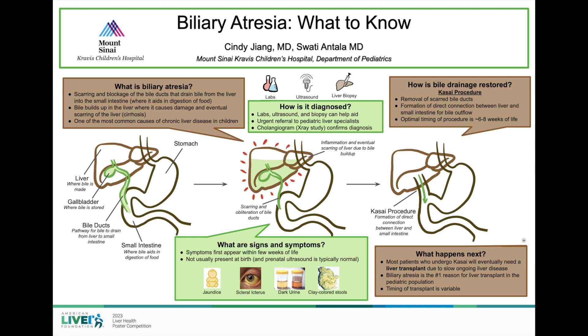Once the diagnosis is confirmed, a procedure known as the Kasai procedure can be done to help restore bile drainage. In this procedure, the scarred bile ducts are removed, and a direct connection between the liver and small intestine is made. The optimal timing of the procedure is 6 to 8 weeks of life, making early recognition and diagnosis very important.